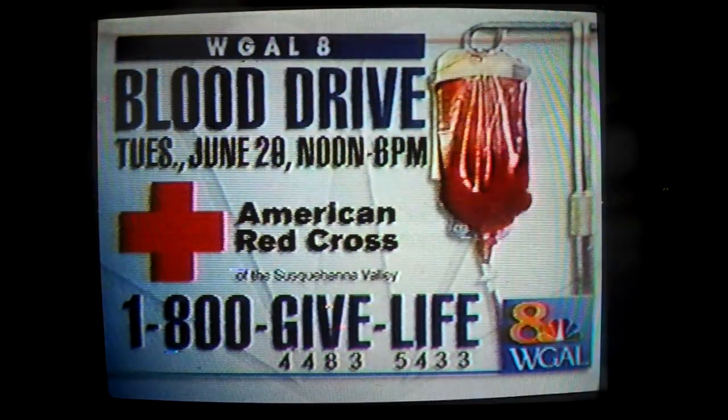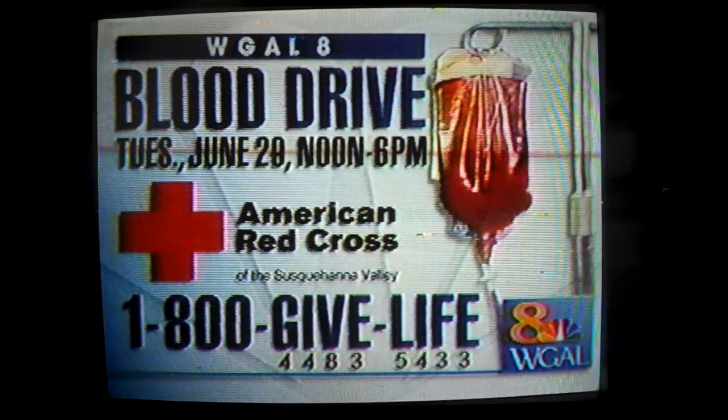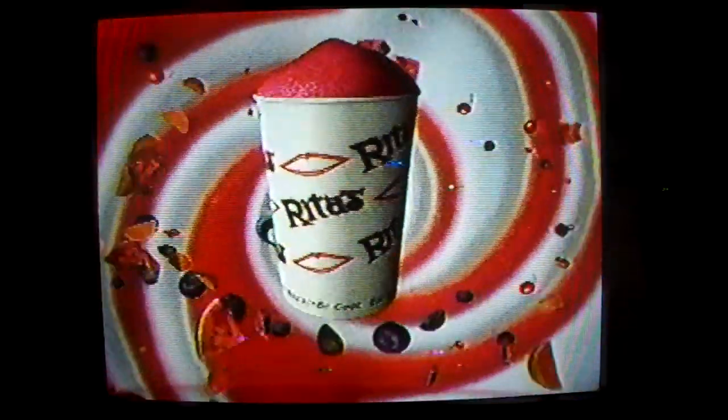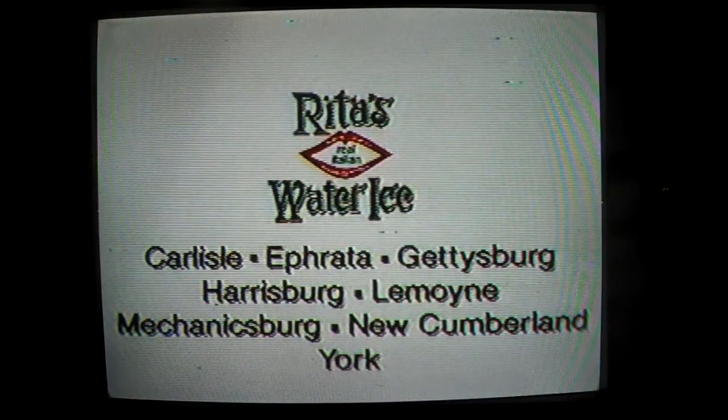Circle this date — Tuesday, June 29th. Donate to the WGAL 8 American Red Cross Blood Drive. Give the gift of life and receive a delicious Rita's Italian Ice, or a free certificate for one of the nearest Rita's. Rita's — real Italian ices.